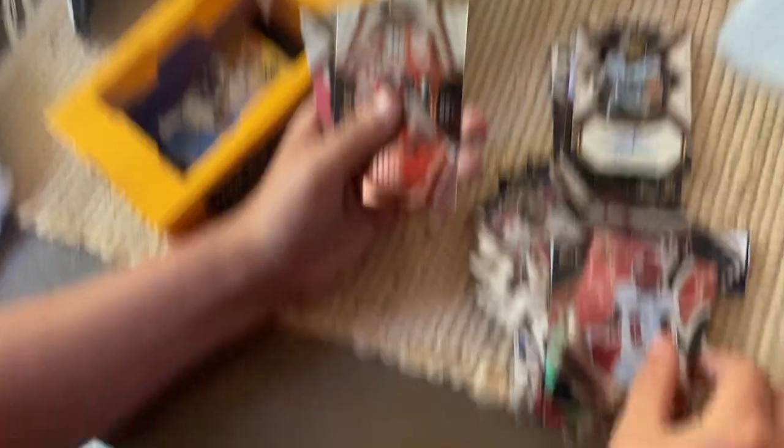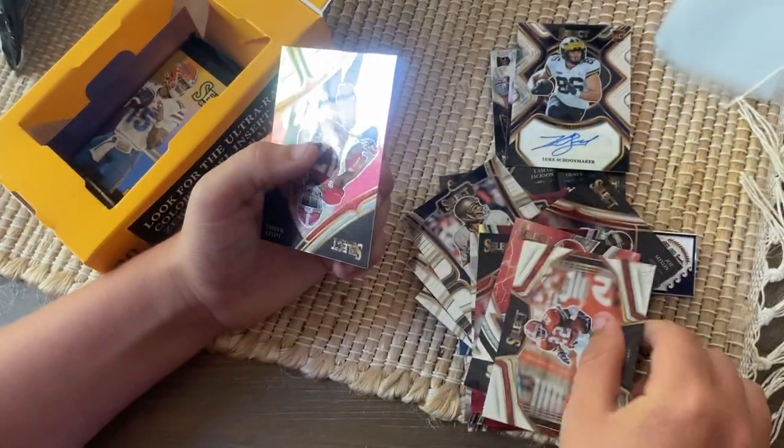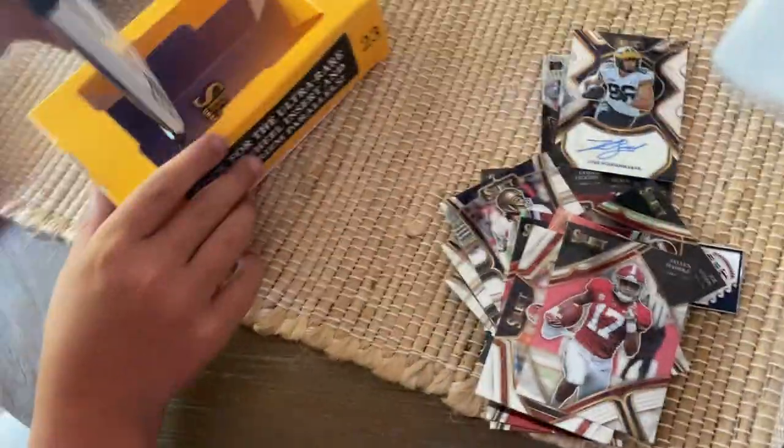Lamar Jackson, Steven Sparks, Emmett Smith, and Jalen Waddle. Pretty good.